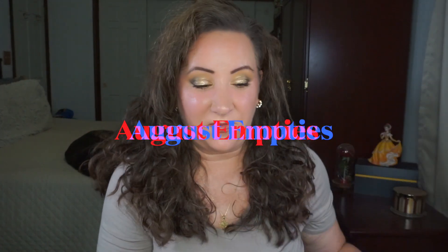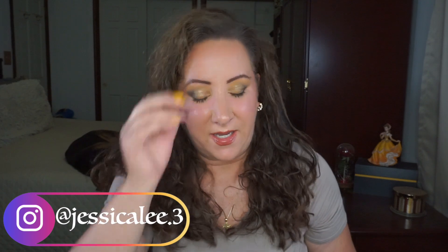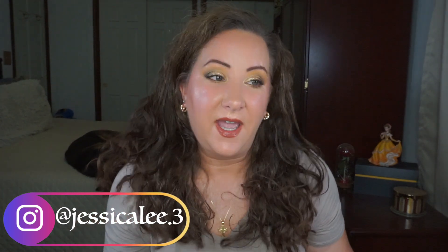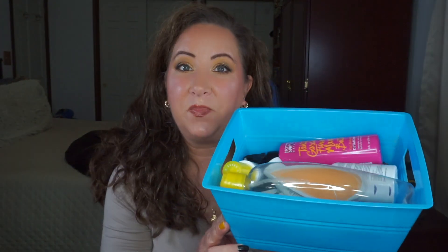Hey everyone, welcome back to my channel! I'm Jessica and today I've got some empties for you — this is my empties for the month of August. Wow, it is September already; this year has flown by. It's been insane. I feel a little weird in front of the camera because it's been more than a week since I filmed — even though my videos kept going up, I was actually on a mini vacation out of state. So these are my empties for August!